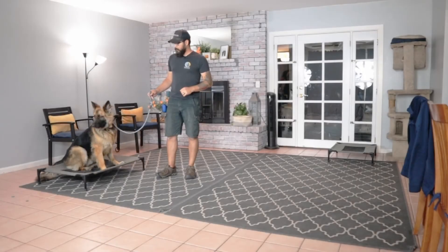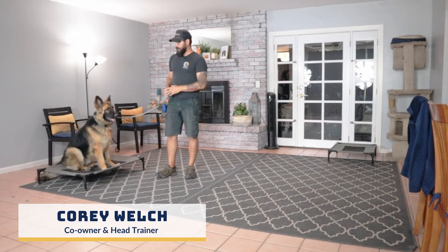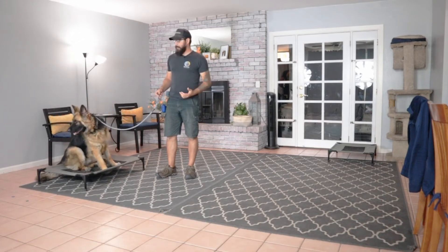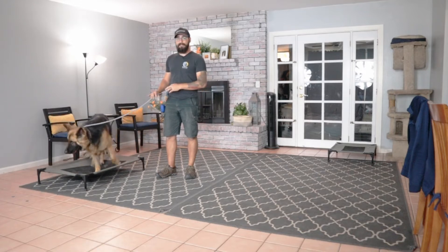Hello there, and welcome back to the channel. We've got another first session with a new dog for you. His name is Bernard, he's about two years old. The big goal, the big complaint, the thing we want to work on is his reactivity to other dogs.